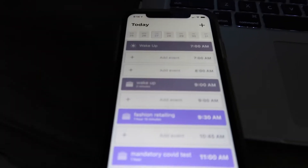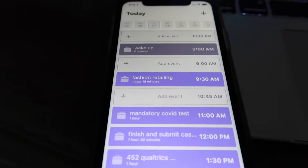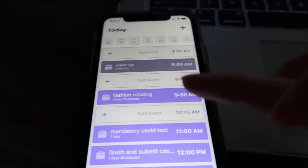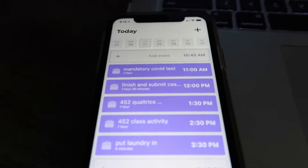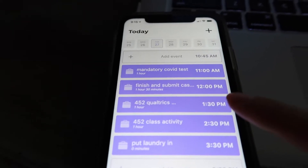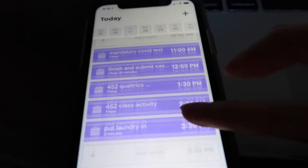Okay, this is what my TimeBlock spread looks like all filled out. I wake up at 9 a.m., I have class at 9:30 till 10:45. Right after class, Eric, Carrie, and I have to go to campus to get our weekly mandatory COVID test. When I get home, I have a case study profit and loss project due at 10 p.m. tonight. Then I have an assignment due for my 452 class, which is for Qualtrics, and then a class activity. I also have to put laundry in.